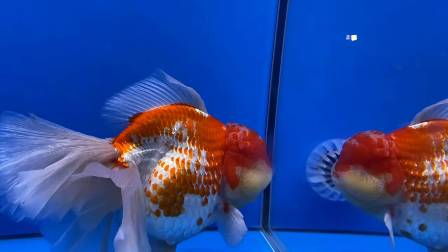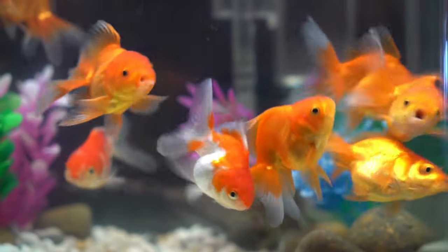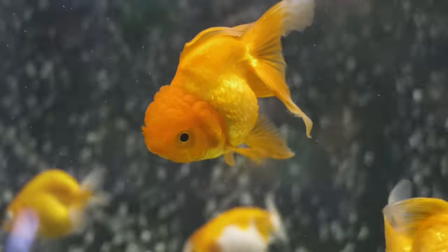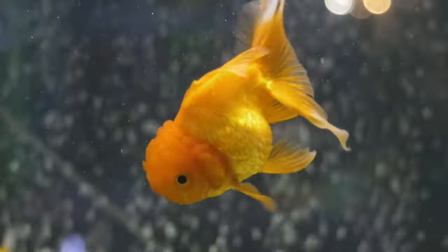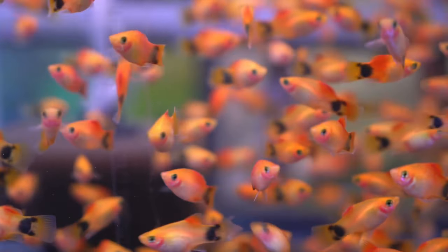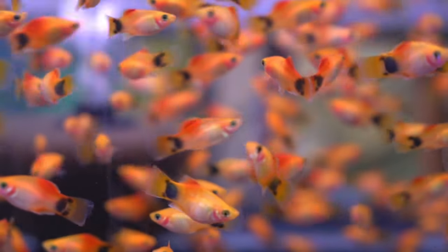When we talk about expensive fish, they're often elusive and tricky to breed. Some are sourced from the wild, and the processes involve additional expenses like transportation and associated costs. Taking care of these rare and pricey fish can also pose challenges, as they demand more care and maintenance from fish keepers. On the flip side, affordable fish are easier to breed and require less maintenance, making them more accessible to hobbyists.